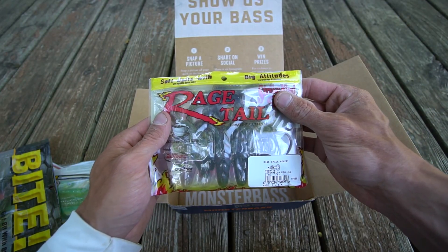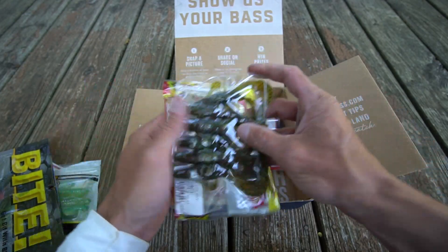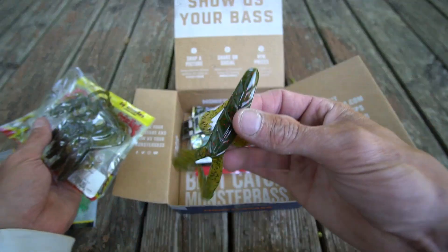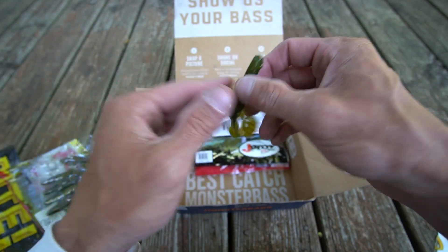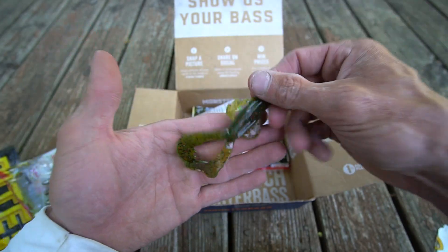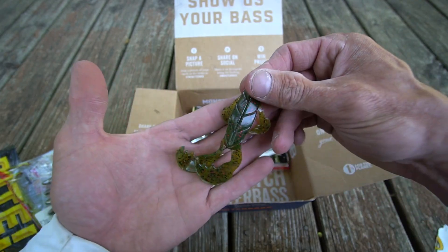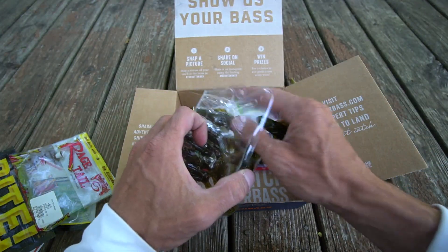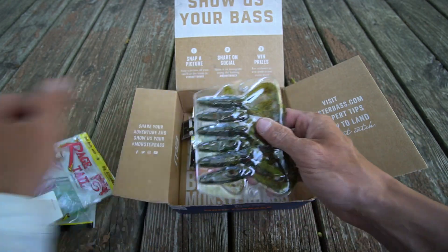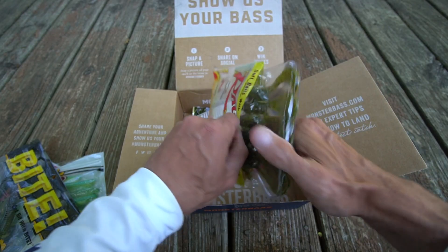The Rage Space Monkey in watermelon red flake — watermelon red is one of my favorite colors for plastics. I feel like I catch more largemouth bass on watermelon red than smallmouth. I've thrown the Space Monkey before, not a whole lot. Of course Texas rigged with a 3/0 hook and a quarter ounce or 3/8 weight — break open the appendages and it's going to have a lot of action. The Strike King Rage Tail products are very good — it's a proven patent used by other companies.